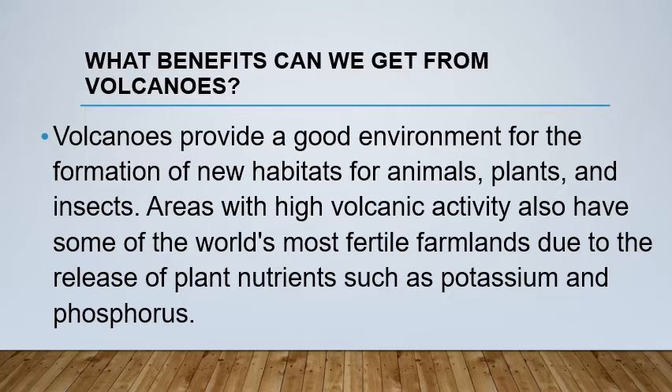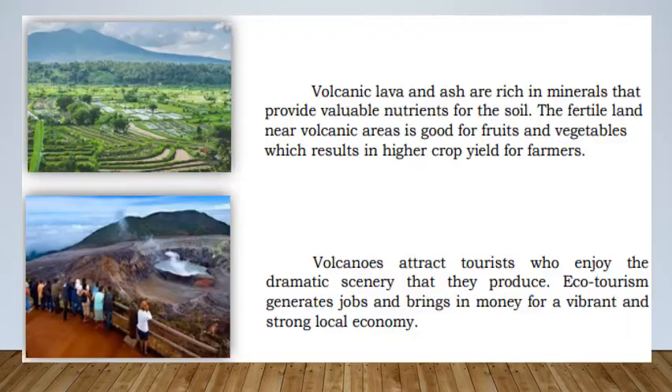Areas with high volcanic activity also have some of the world's most fertile farmlands due to the release of plant nutrients such as potassium and phosphorus. Volcanic lava and ash are rich in minerals that provide valuable nutrients for the soil. The fertile land near volcanic areas is good for fruits and vegetables, which results in higher crop yield for farmers.